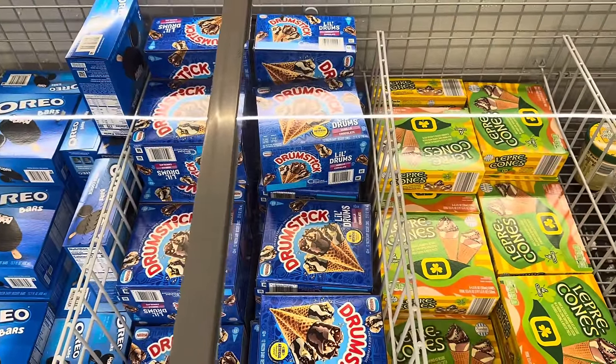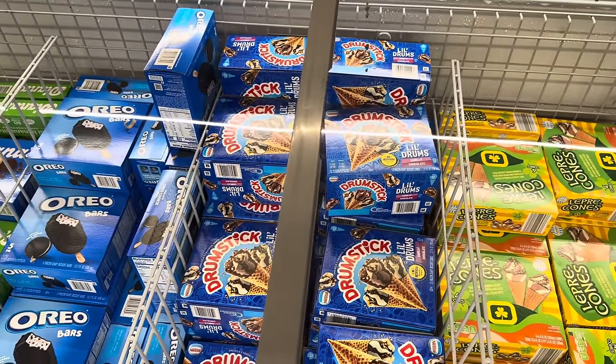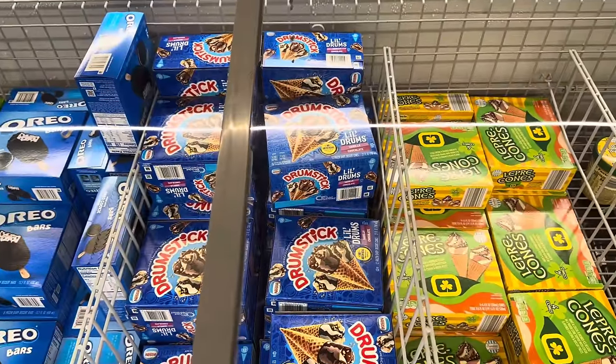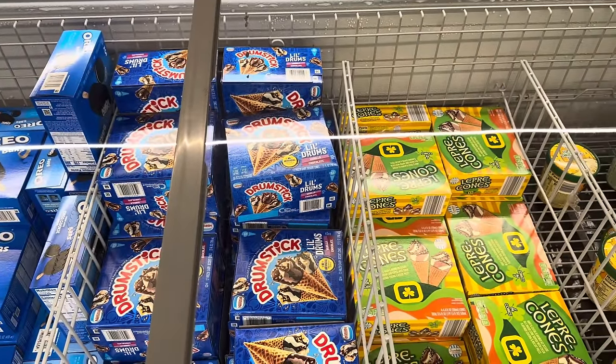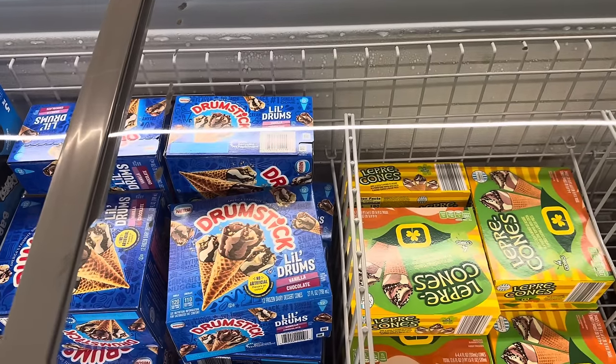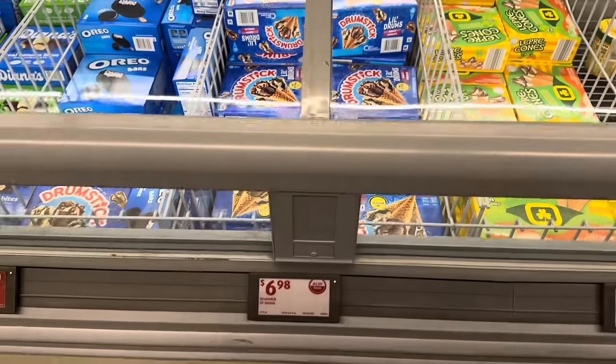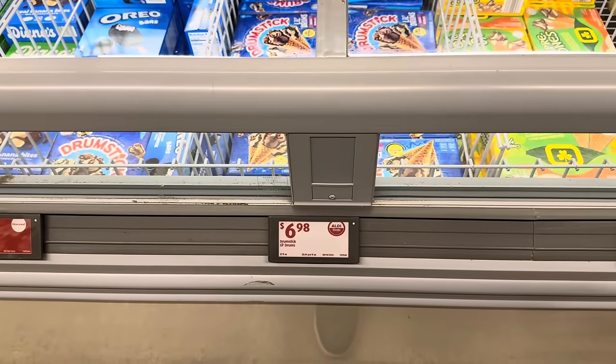Drumstick has little drums — that's cute. Vanilla and chocolate. We actually had these on vacation. They're a little bit more fluffy on the top than ice creamy until you get further down. But they have no artificial flavors or colors. There are 12 in the box — little tiny things, very easy to eat — and they're $6.98.